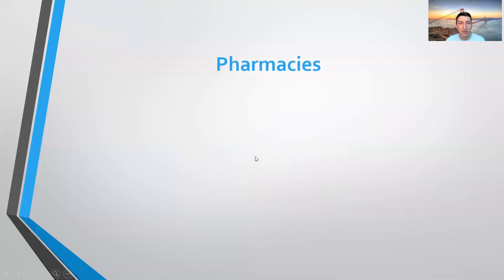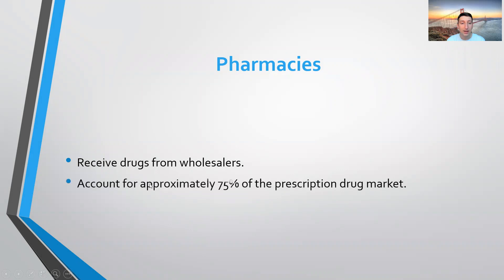Pharmacies receive drugs from wholesalers. Market leaders include stores like CVS, Walgreens, Walmart, and Rite Aid — basically any store where you go to get groceries or other basic supplies. They account for approximately 75% of the prescription drug market.